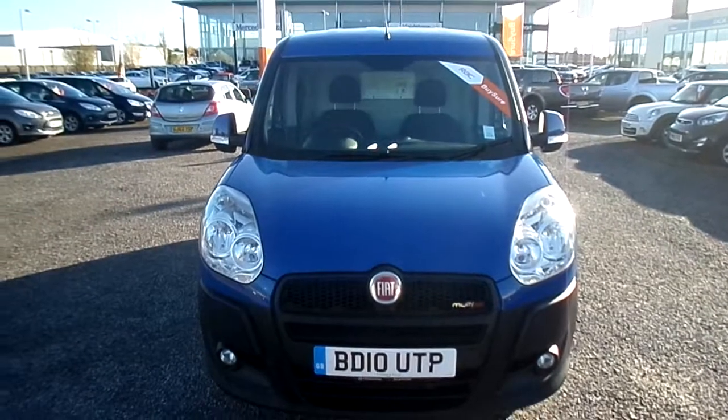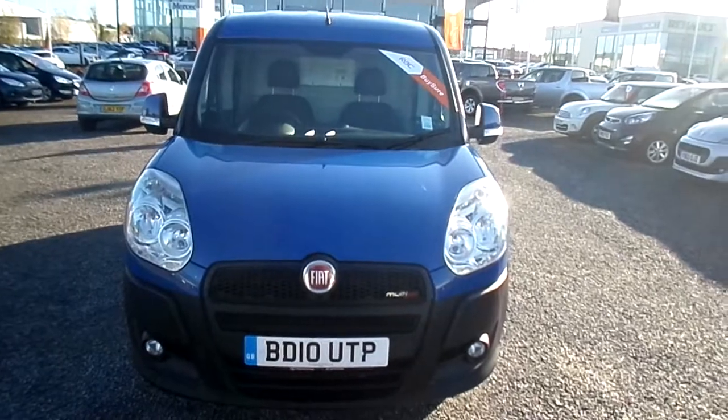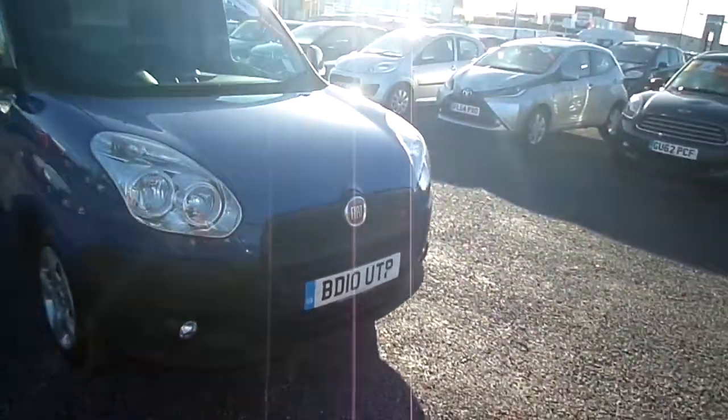Welcome to FG Barnes Auto Store. Here we have for sale a Fiat Ducato 2010, covered 75,000 miles, very clean van all the way through. As you can see it's finished in dark blue.